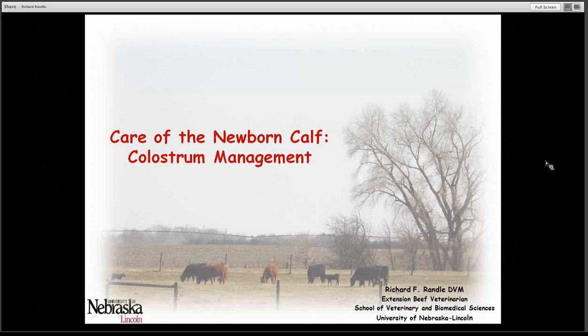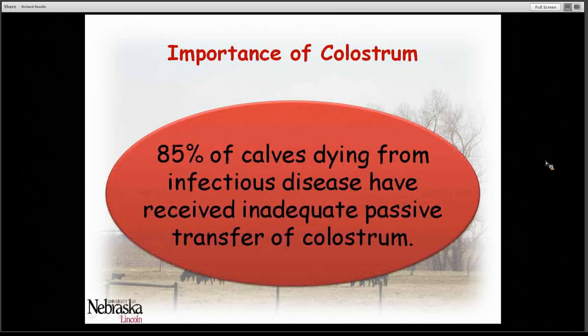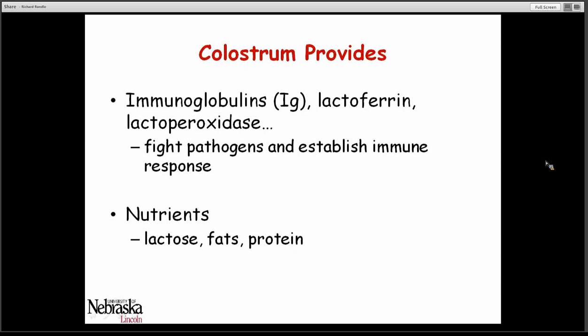In ideal situations, we want cows to give birth to healthy, vigorous calves with little or no calving difficulty and for those calves to remain healthy and grow efficiently. A big key component in starting that calf off right is colostrum. Eighty-five percent of calves dying from infectious disease have received inadequate passive transfer of colostrum.